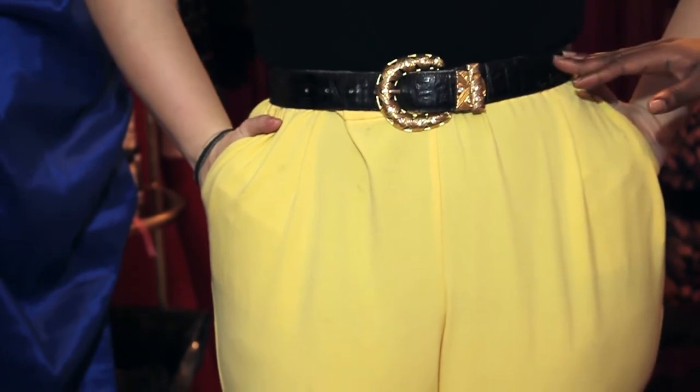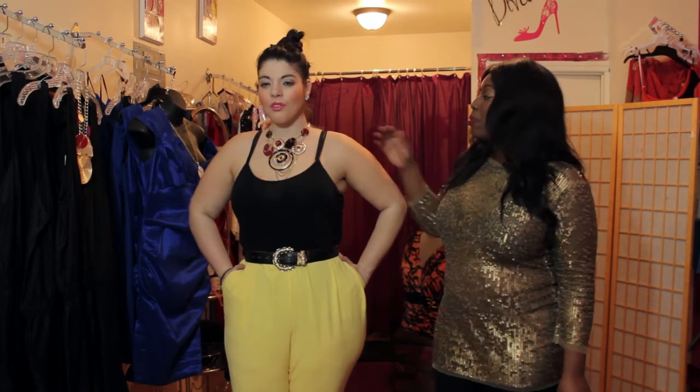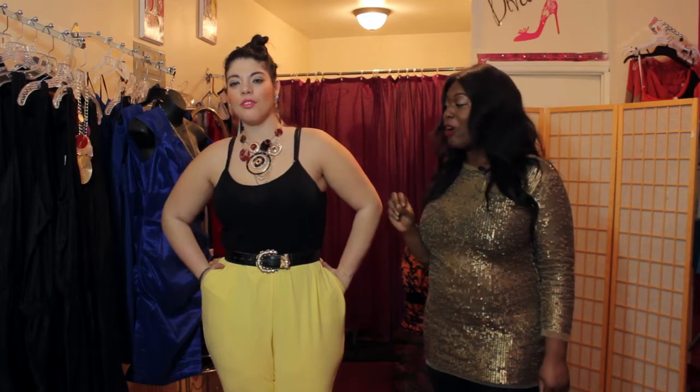I paired it with a nice waist belt so it accentuates the waistline, one of my favorites. And a beautiful necklace here. Since her chest area is open, it just catches your eye right away.